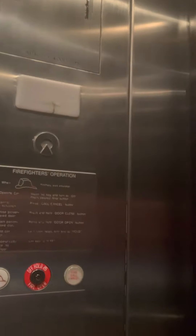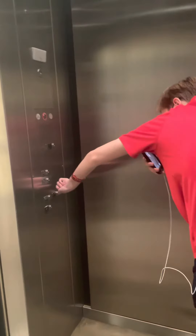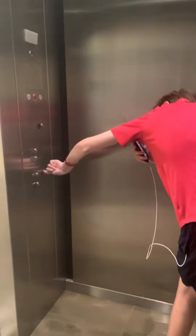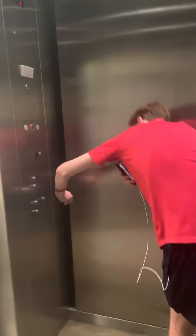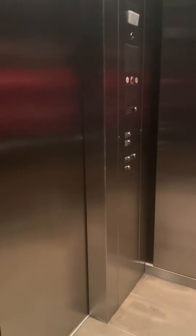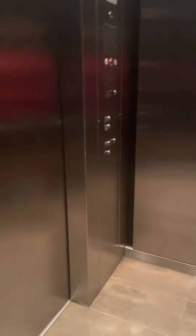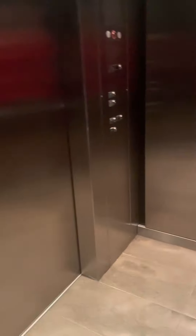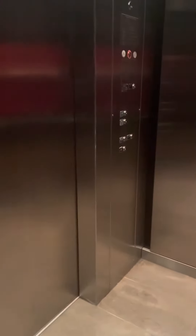All right, let's switch sides. You want to punch the button? The door close button doesn't work — Schindler, you need to fix it. I'm not sure why it doesn't work on Schindler's. You need to get off your butts and fix the button, but you know, it's Schindler.